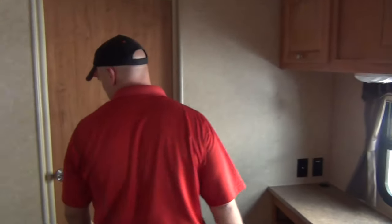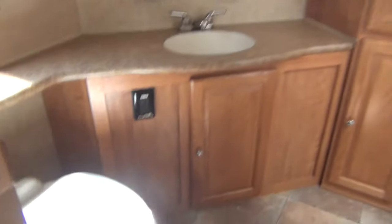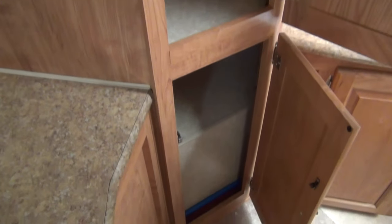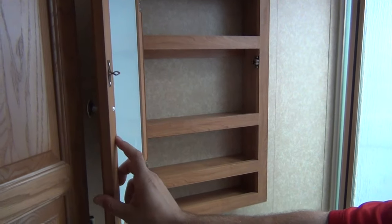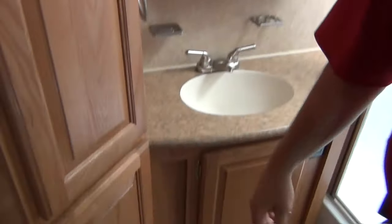This is probably the best part about this Windjammer. Very, very large master bath — dual sink, nice glass shower, linen closets up here. Medicine cabinet on both sides. Just really, really well designed. I'm a huge fan of this model, if you haven't gathered that from the video.